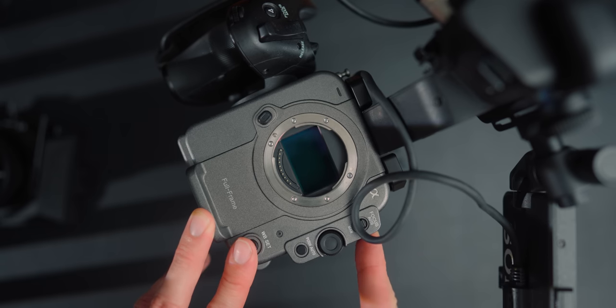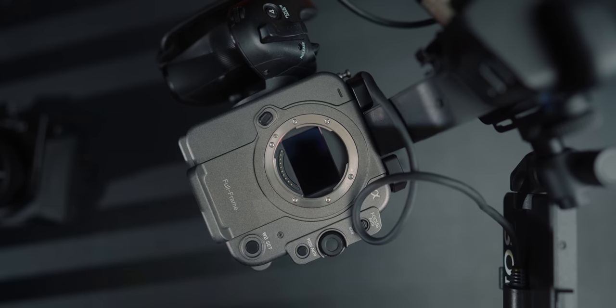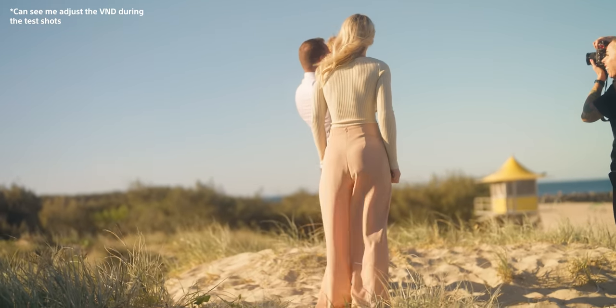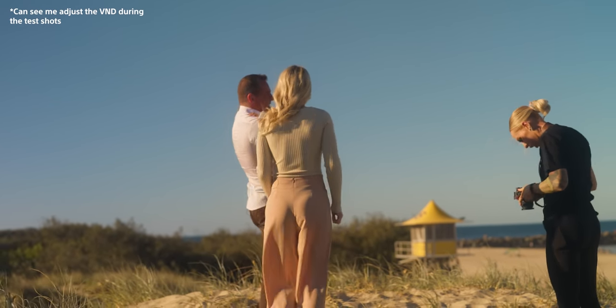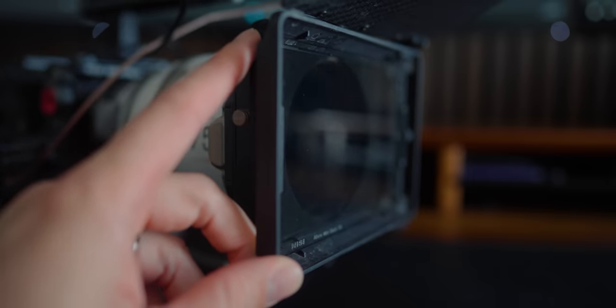One thing I have missed with the FX6 compared to the Komodo X is that VND. The electronic VND inside the FX6 makes things so much easier — you only have to focus on putting a lens on. Even though I love using matte boxes with 4x5.65 panel mist filters, I've now had to revert back to the Tilt and Mirage matte box system with a VND plus ProMist on top. It's a massive investment, but at the end of the day it's an investment into your filmmaking and your business, and I know the Komodo X will pay itself off.